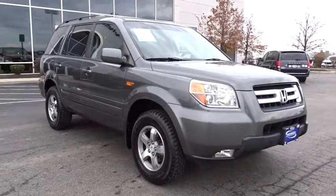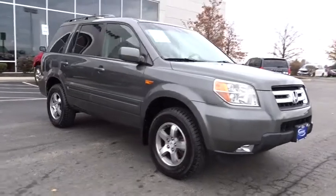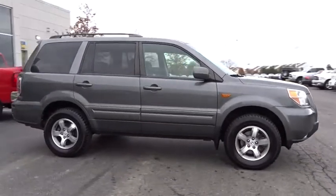The 2007 Pilot. Optimal utility. Indulgent interior. Powerful performer. You'll be ready for almost anything in the Honda Pilot.